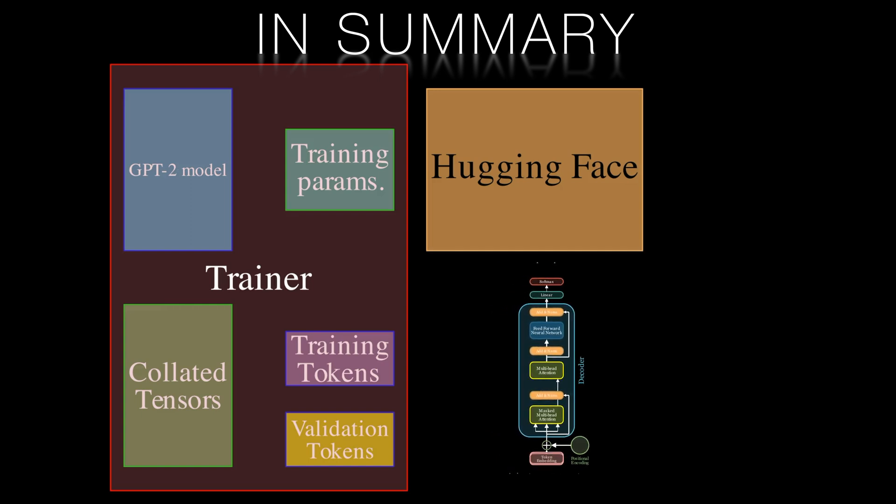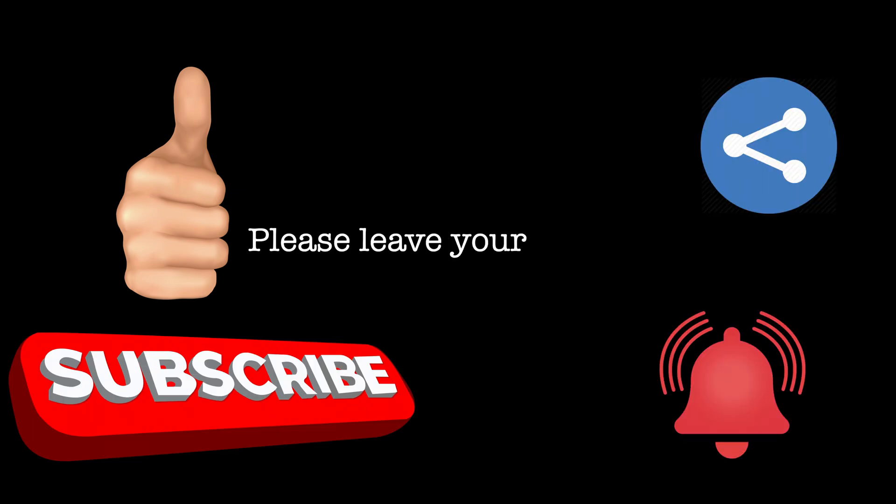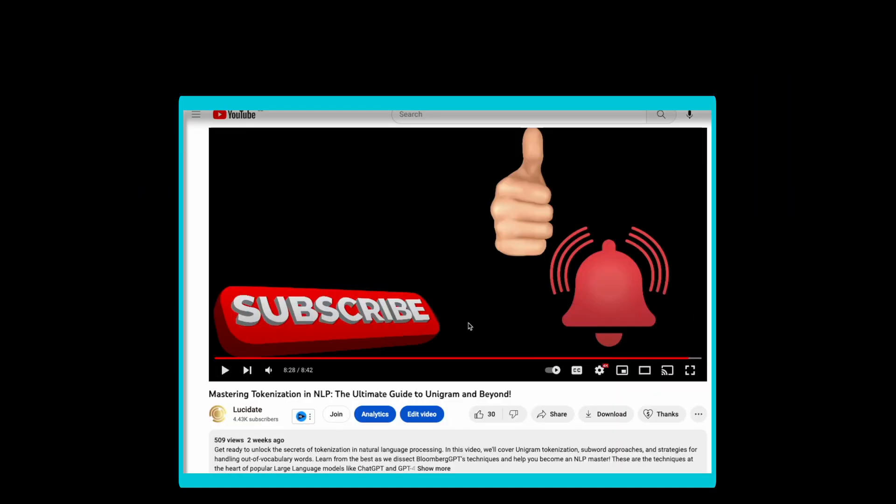In future videos we'll explore how to use these principles to create industrial-scale transformers that require more data and computational resources. Stay tuned and don't forget to like, comment and subscribe, or hit the join button to explore Lucidate's membership tiers for more tutorials on transformers and machine learning.